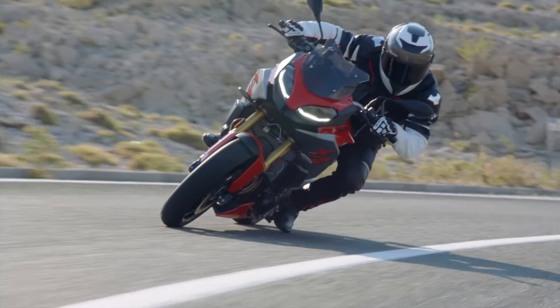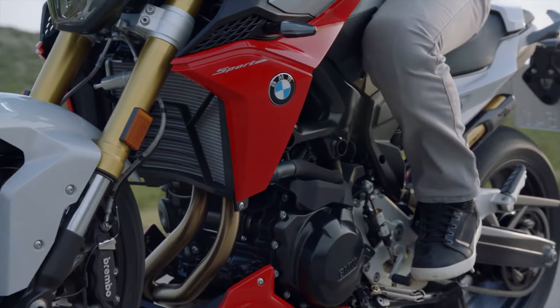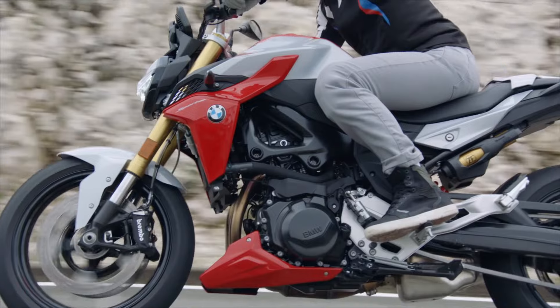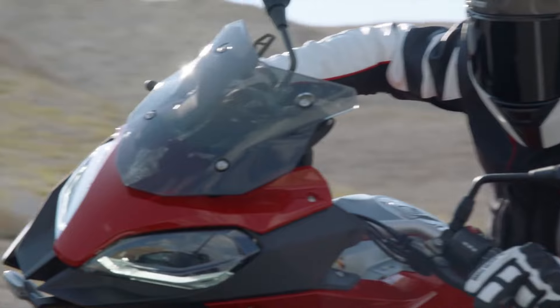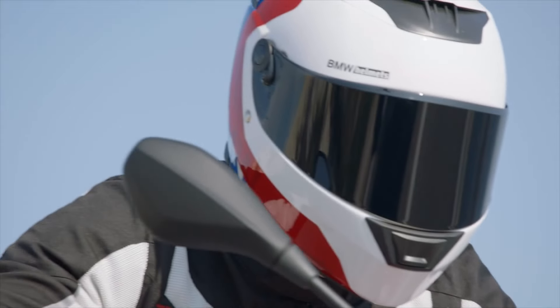Power: 99 horsepower (77 kW) at 8,500 RPM. Torque: 92 Newton meters (68 lb-ft) at 6,750 RPM. Gearbox: 6-speed. Weight: 219 kg. Tank Capacity: 15.5 liters. MSRP Price: 11,695.